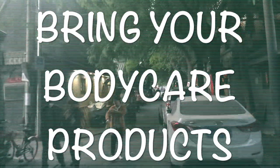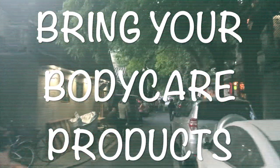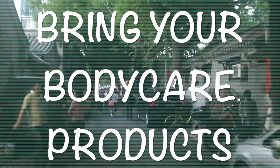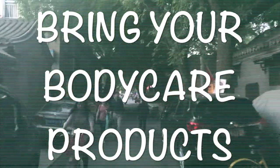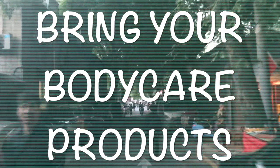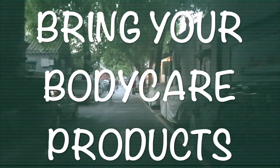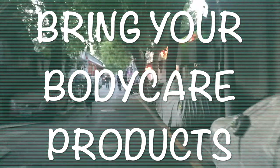Since in China it's considered beautiful to be white, most creams are going to be whitening. So make sure you bring enough cream for your entire stay, unless you want to get bleached. Also, if you're picky and use certain toothpaste or special products, you'll most likely not find them in China, so bring enough supplies.